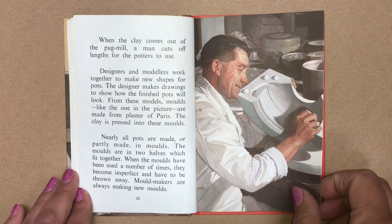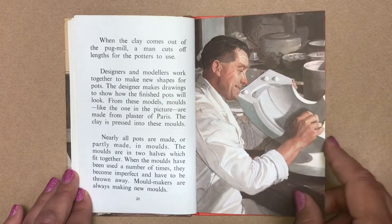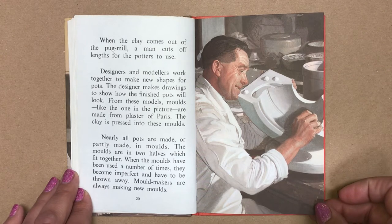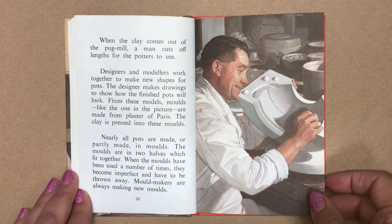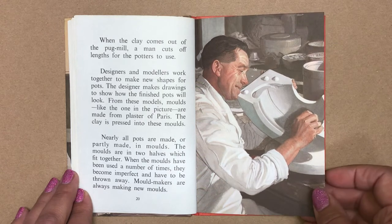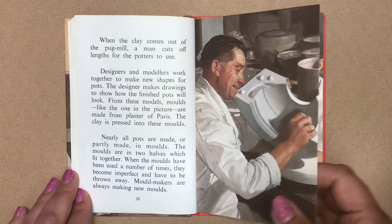Nearly all pots are made or partly made in moulds. The moulds are two halves which fit together. When the moulds have been used a number of times, they become imperfect and have to be thrown away. Mould makers are always making new moulds.